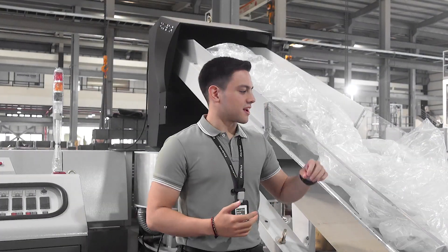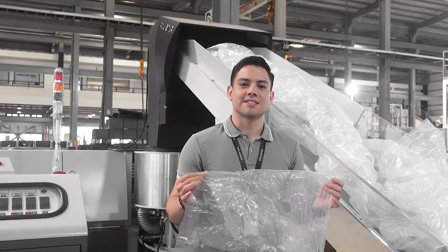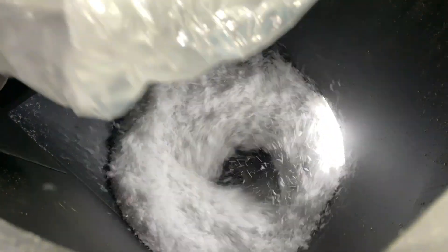This machine will be recycling post-industrial PE films from their blown film lines. A cutter compactor is an efficient solution as it allows direct feeding of plastic film without pre-crushing.